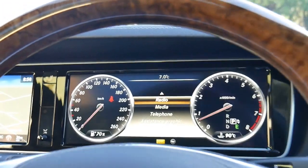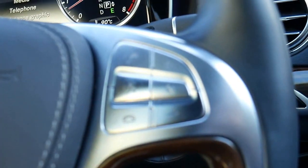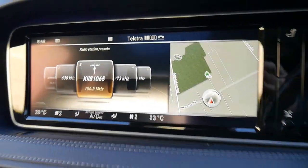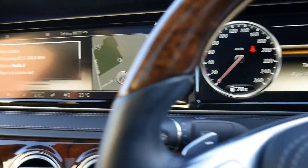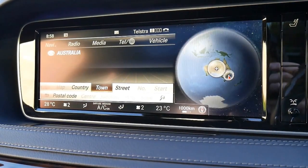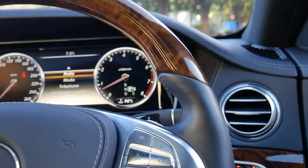You can push this button and say 'radio' and it'll bring up the radio. Push the button again and say 'enter destination' — so as you can see, it's pretty amazing. The voice control is very intuitive.